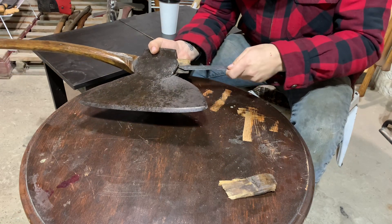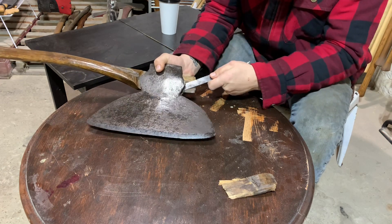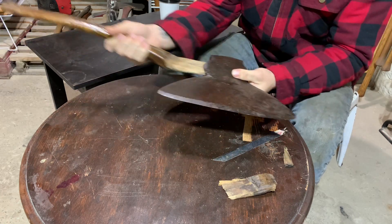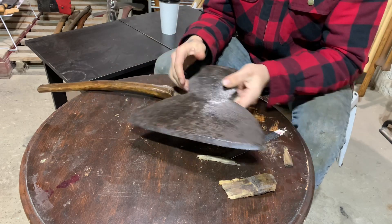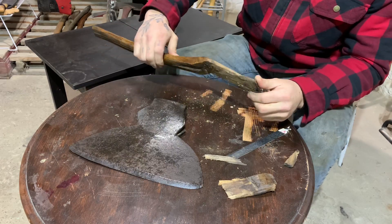So we're just going to try to get the rest of this eyewood out of here from that broken piece. We should be able to slide the bottom out, or the rest of the handle out at the bottom. That was the easiest head removal I have ever done. Usually they don't go like that.